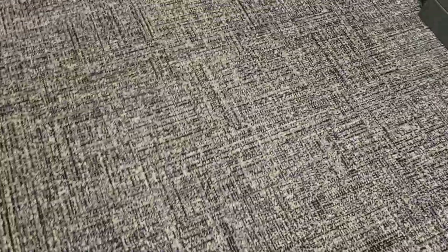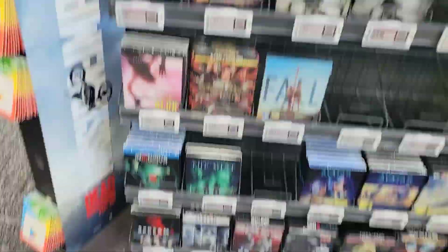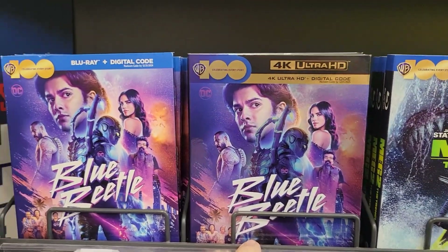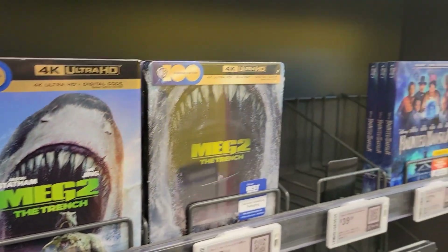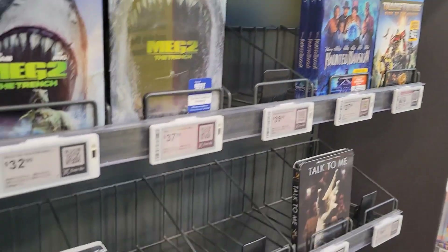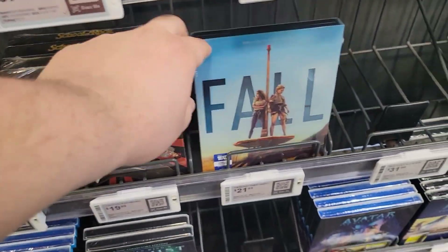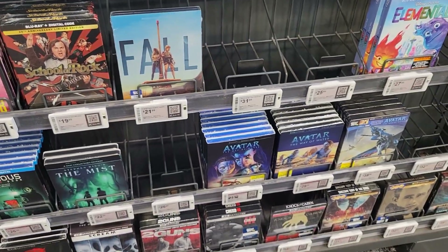We're in Best Buy, so let's go ahead and see what we've got. It's been a couple of weeks since I've been here. We got Blue Beetle — they don't have the steelbook here, that was last week though. Make to the Trench, Haunted Mansion, Transformers — a lot of the same stuff they've had the last couple of weeks. Nothing too new on this side.